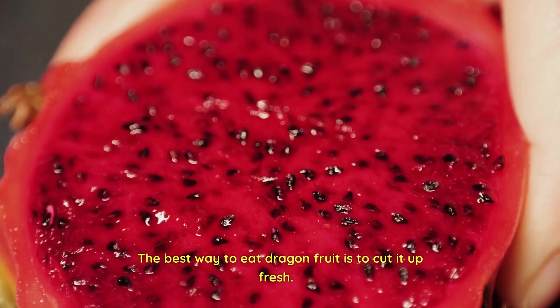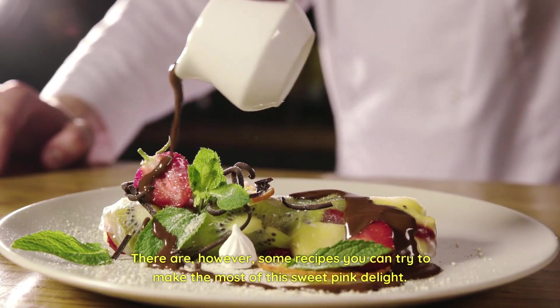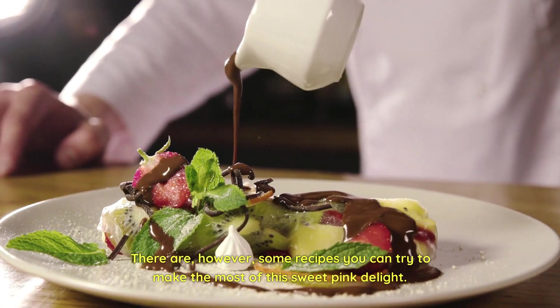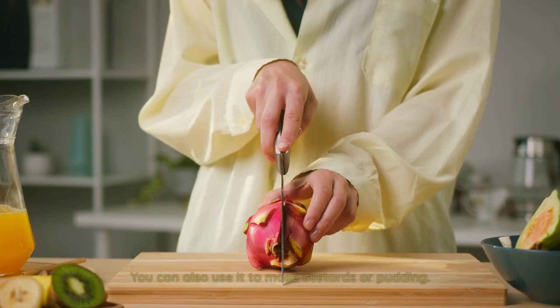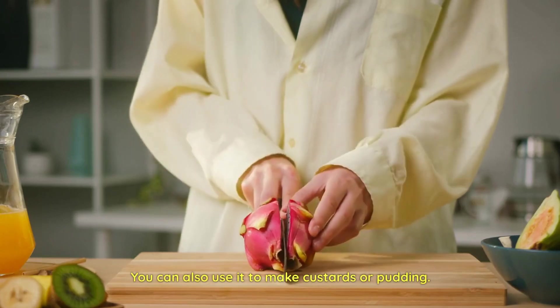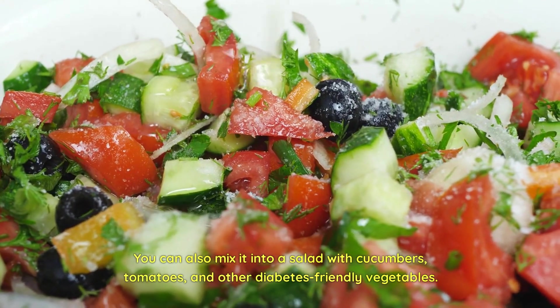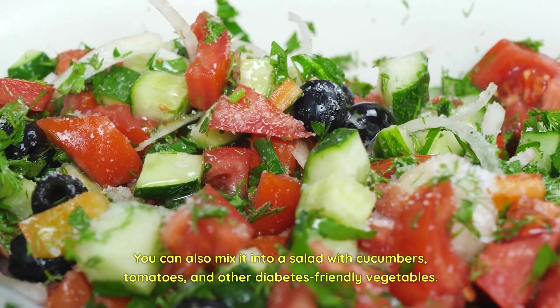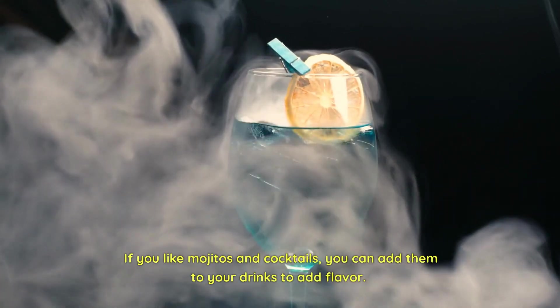The best way to eat dragon fruit is to cut it up fresh. However, there are some recipes you can try to make the most of this sweet pink delight. Try dragon fruit juice and smoothies. You can also use it to make custards or pudding. You can also mix it into a salad with cucumbers, tomatoes, and other diabetes-friendly vegetables. If you like mojitos and cocktails, you can add it to your drinks to add flavor.